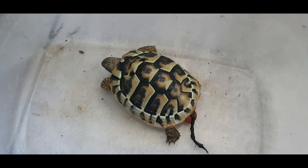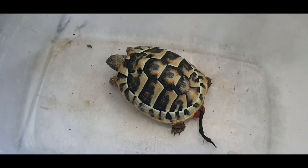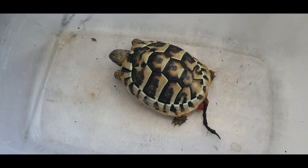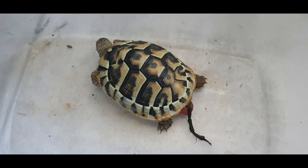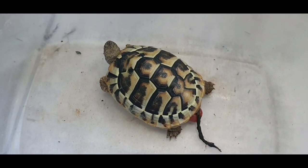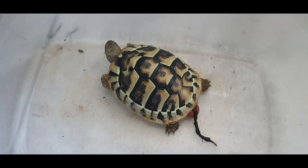Hello everyone and welcome to the new video. In today's video I will show you for the second time on my channel how intestinal prolapse in a Hermann's tortoise looks like.